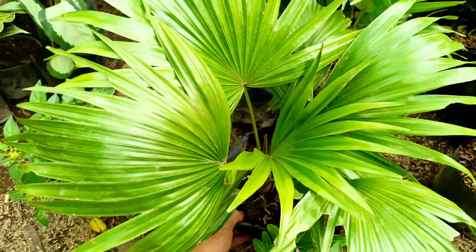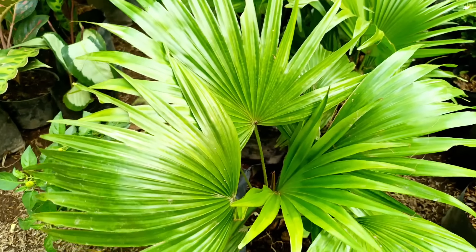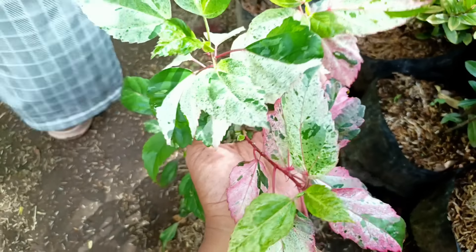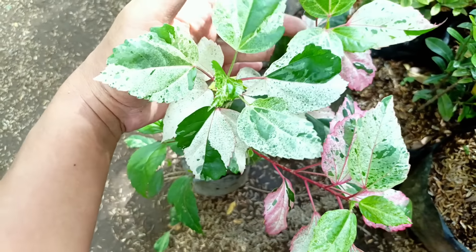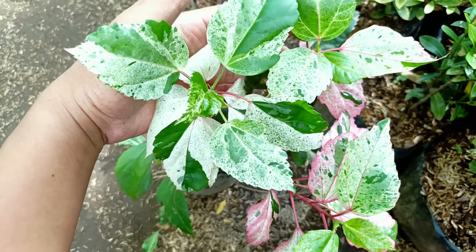Selanjutnya ada Singonium Pink Spot, harganya sama di nota Rp7.500. Ada juga yang jenisnya Green Spot, harganya sama Rp7.500. Selanjutnya ada Peperomia Watermelon, untuk harganya Rp10.000.